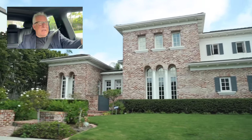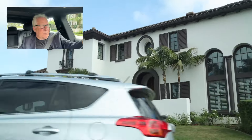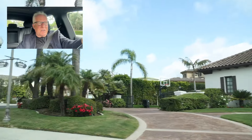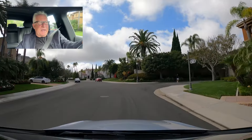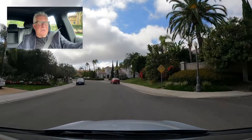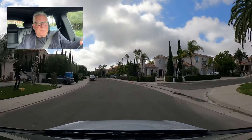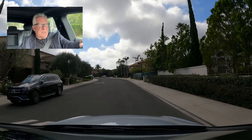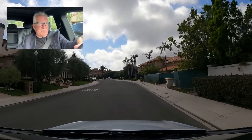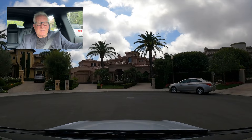At the end of this street are probably two of the largest homes in the community — about 10,000 square feet. They haven't recently sold, but at today's values, these homes would probably be straddling somewhere around $8 or $9 million. They have phenomenal ocean views straight ahead in this cul-de-sac. The views from these homes are incredible.